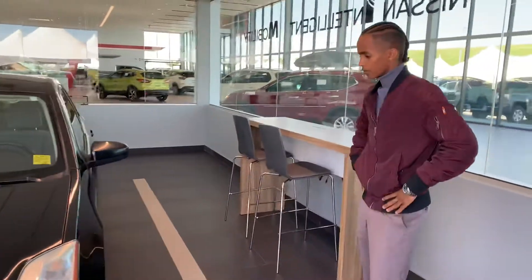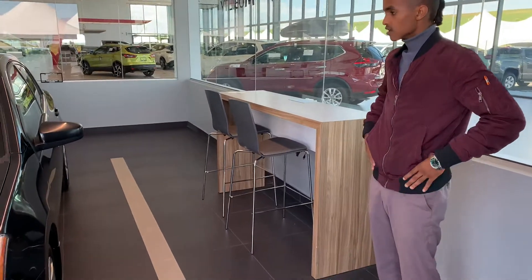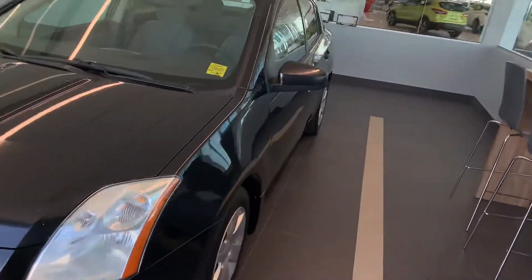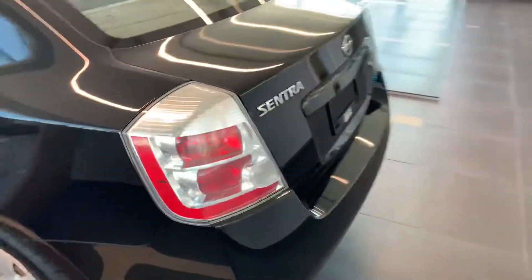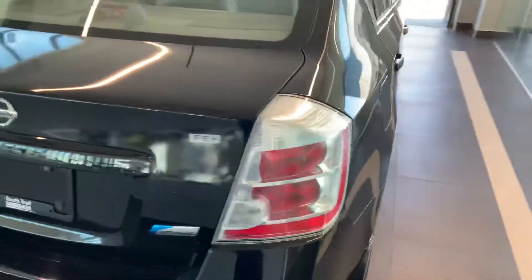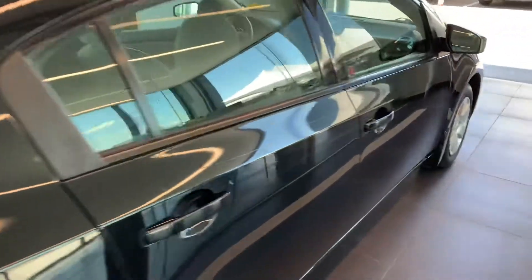Body condition, I would rate it about an 8 out of 10 considering the year — it's a 2009, so it's got 216,000 kilometers. Mechanically, my tech said it was really good. With these vehicles, they can run up to 400,000 kilometers as long as you follow scheduled maintenance.